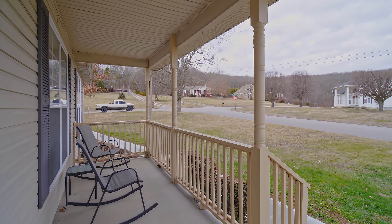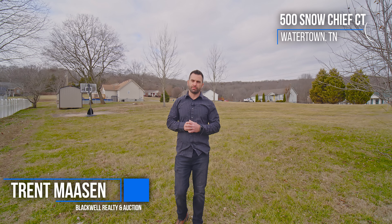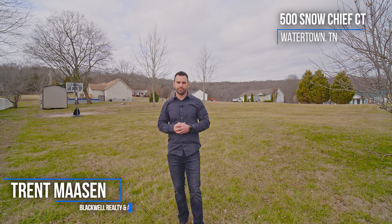We are in a very quiet, highly sought-after neighborhood. There's no HOA, just a few miles outside of Lebanon. Beautiful home, completely renovated, turnkey — ready to move in and enjoy.